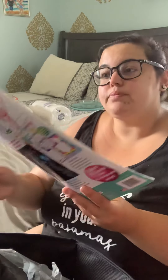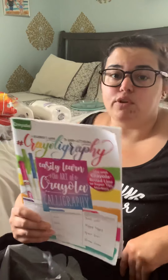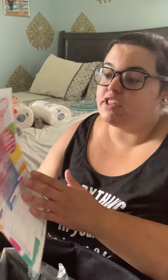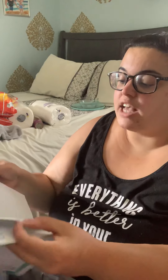I grabbed a calligraphy practice book. I do scrapbook and I'm trying to get better at calligraphy — I've been watching YouTube videos on it. Amanda Rachel Lee is one of my favorites for calligraphy and bullet journaling. A lot of people just use Crayola markers and this book is specifically designed to practice with those — either the broad line or super tip markers. It has letters and numbers to trace, then full words to practice toward the end. For a dollar, I thought it was really cute.